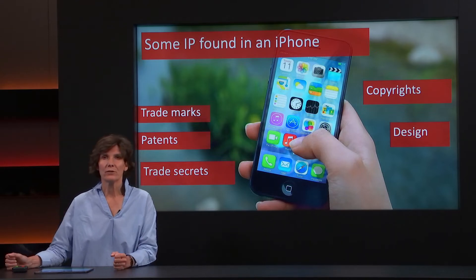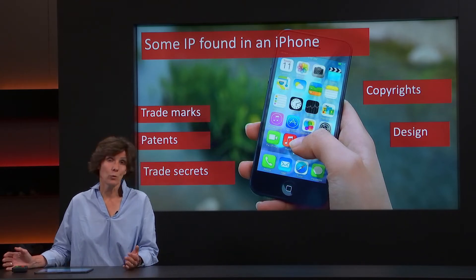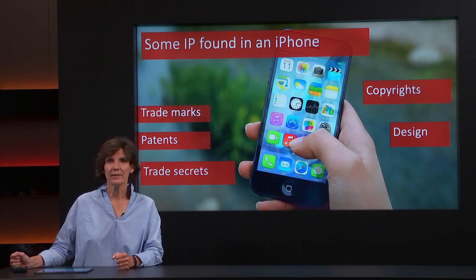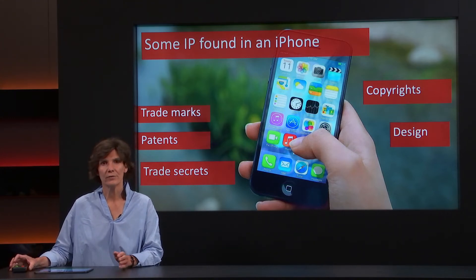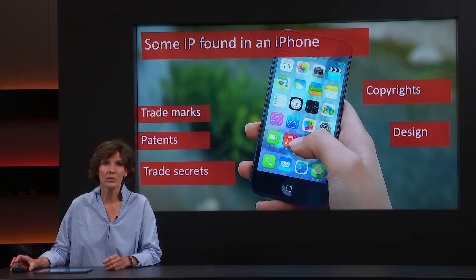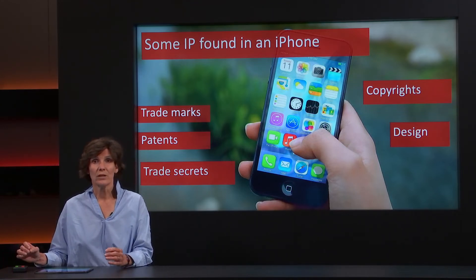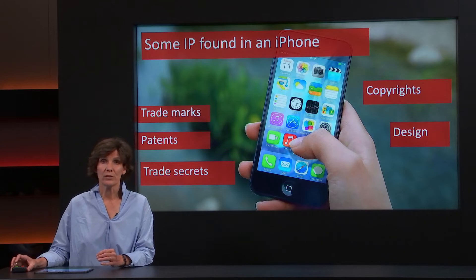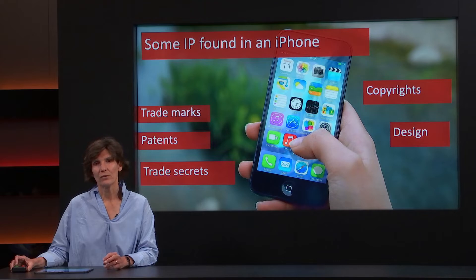What types of IP can you find on an iPhone? On an iPhone you have the copyrights of the software, the design of how the iPhone itself looks, the trademarks and logos, and patents for certain algorithms connected with the chips, for instance, and trade secrets. Not everything about how the iPhone is built and what is found on it is publicly available.